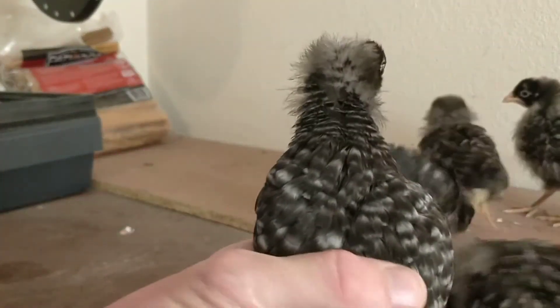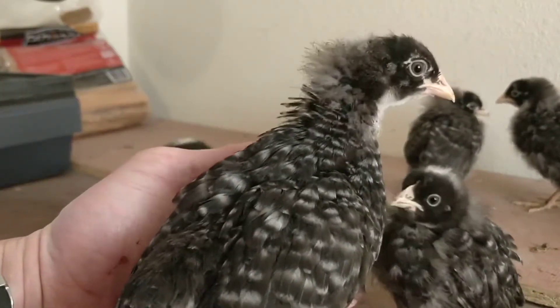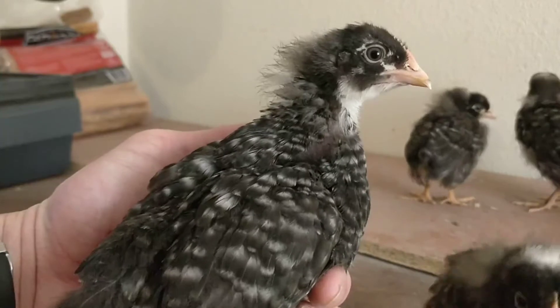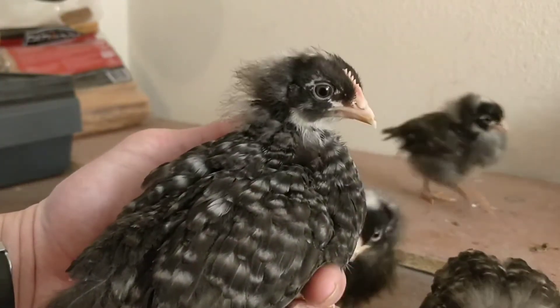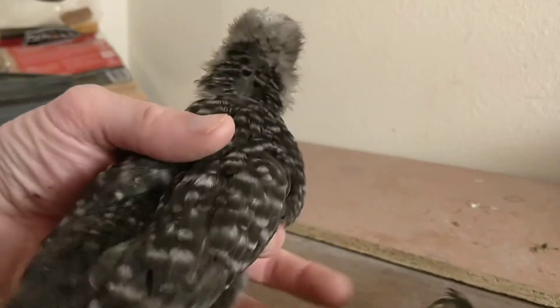The barred Plymouth Rock is thought to have been a split from the Dominique breed of chicken. The Dominique has a very similar appearance, but the main difference is in their comb.